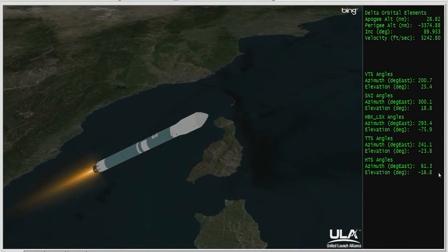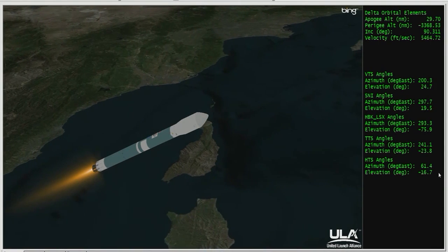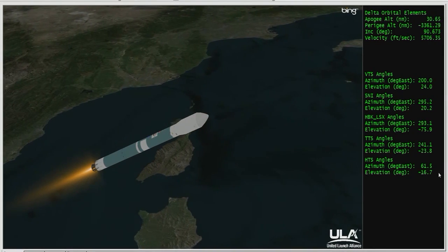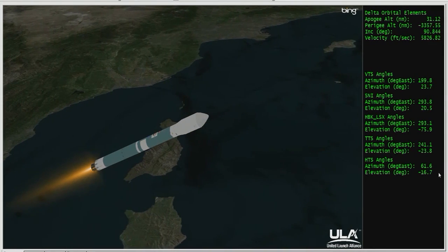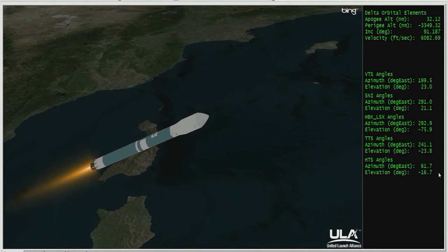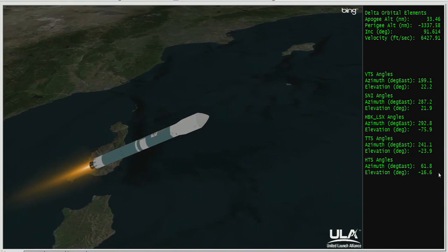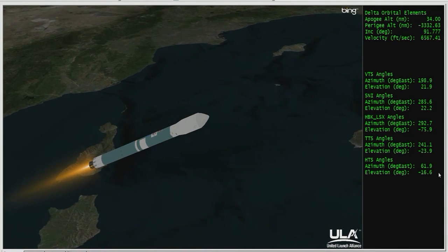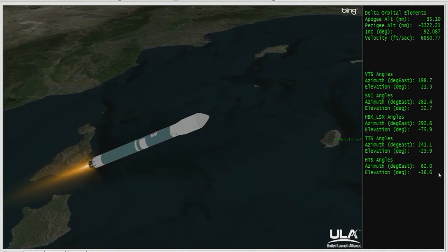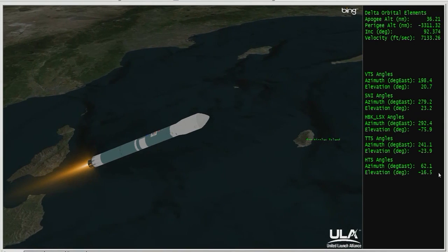Vehicle now passing through Mach 5. Two minutes, 50 seconds in — chamber pressure continues to look good, main engine control and vernier control is good. Mark, three minutes into the flight. Mission events occurred very close to their anticipated times. About one minute and ten seconds remaining in the first stage flight.